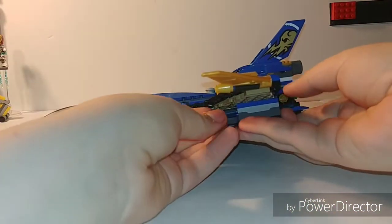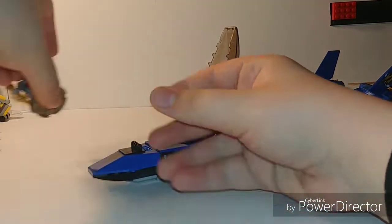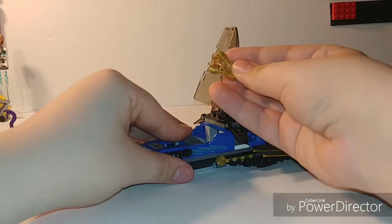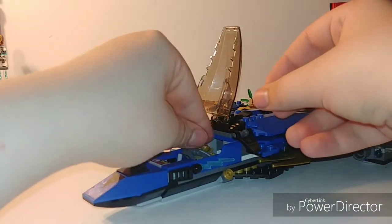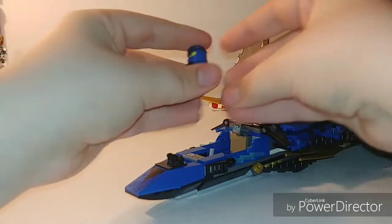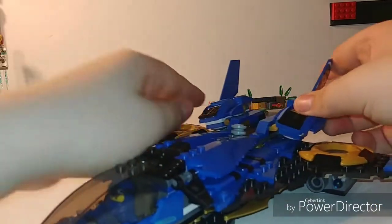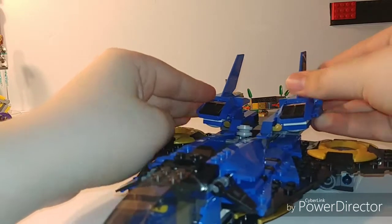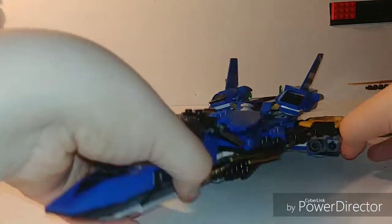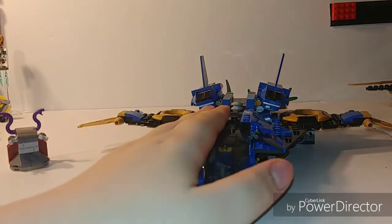You do have some flick-fire missiles. If you don't like the look of those, you can just pull those out. There is another hidden playability feature: if you take Jay's Nunchucks of Lightning, you can fold Jay's seat down, stick the Nunchucks of Lightning in there, fold the seat back up, and then Jay can pilot the Stormfighter. Jay can sit in the Stormfighter comfortably, you can close the cockpit, and these things can move up and down as well. Overall, this one gets the win for playability.